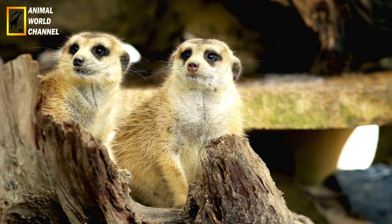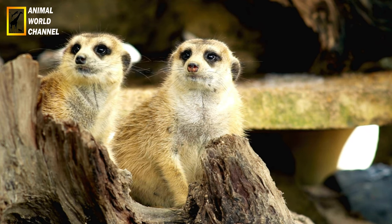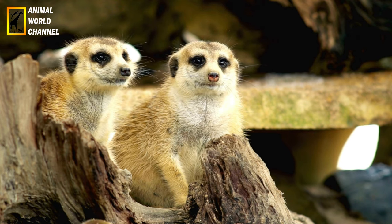Size: 33 to 40 cm. Weight: 0.9 to 1.1 kg. Life expectancy: 8 to 10 years. Gestation period: 42 days.